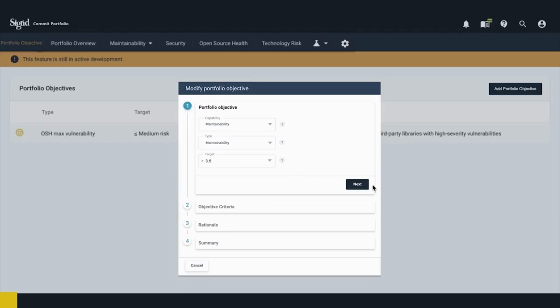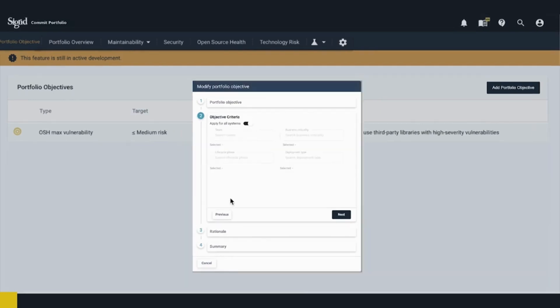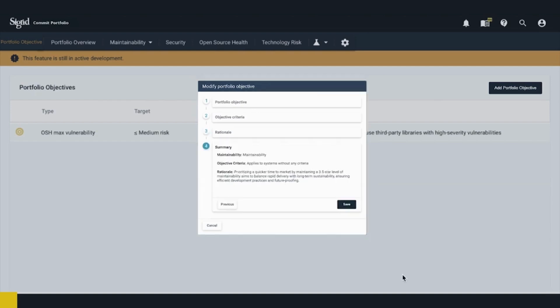We also discussed that we want to set this objective for all of our systems. Previously we said public-facing for the open source health objective, but now it's more universal. So I'm going to click on apply to all systems. Then moving on to the rationale — I like to use the rationale to tie our business goals back to our technical objectives, so the entire team can have a look. If I'm not there, they can still link it back and be aware of our decisions. Everything looks good in the summary, so let's save and finalize.